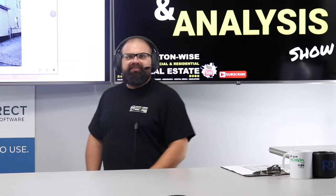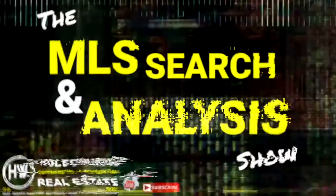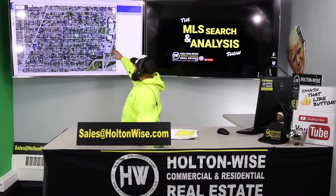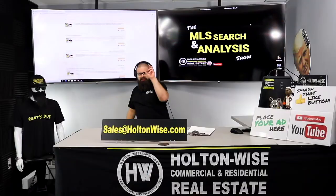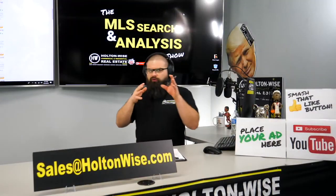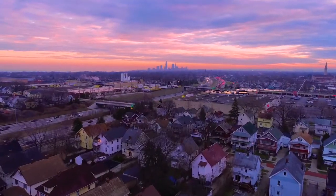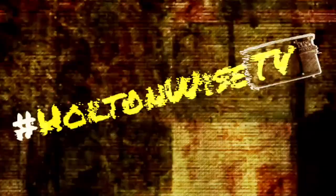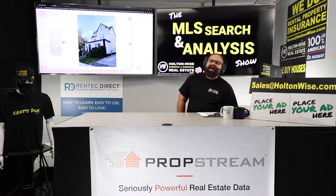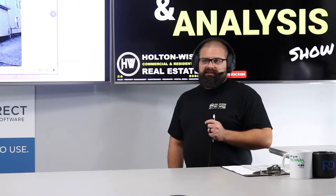I'm going to show you how to put together a seller-financed offer on this investment property. Welcome to the show, folks — the show where I help investors like you make money investing in real estate.